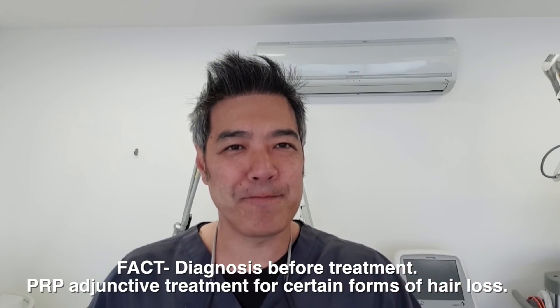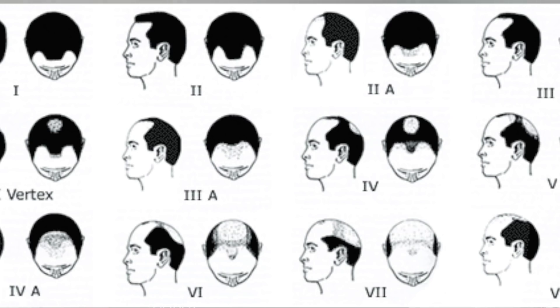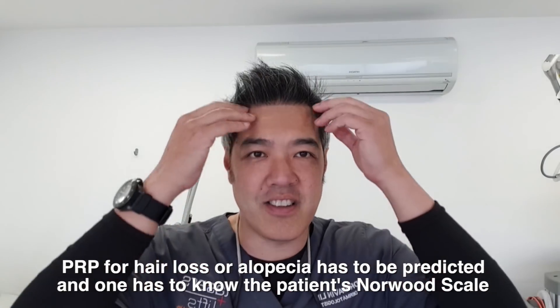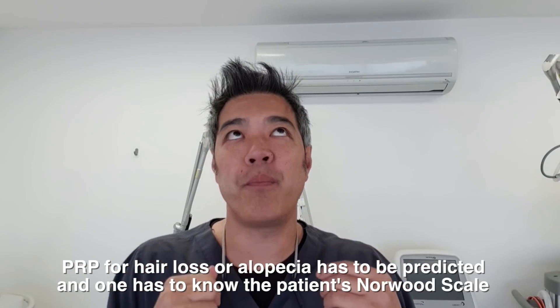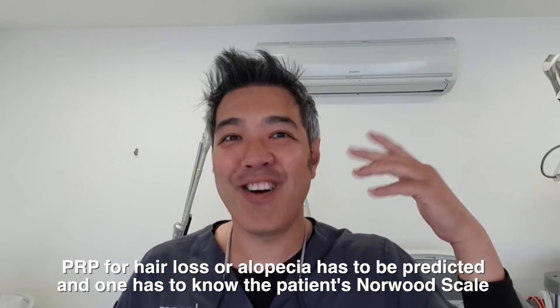Do I endorse it? First of all, you've got to know what you're doing and where to inject it. You've got to be a dermatologist or a hair expert, because there are so many different patterns of hair loss. You can have the Norwood scale all the way from one, two, three vertex, all the way up to Norwood five, six, and seven. You've got to understand where you're balding because it's actually prevention — you can't just inject your whole scalp.